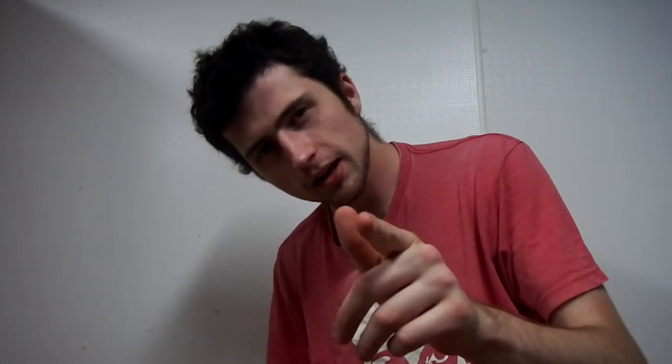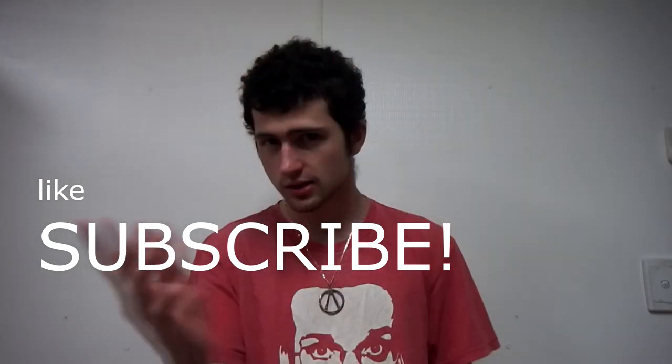One thing I noticed in the last two videos is no one liked and subscribed, so don't forget to like the video and more importantly don't forget to actually subscribe so I know that people want to watch more.